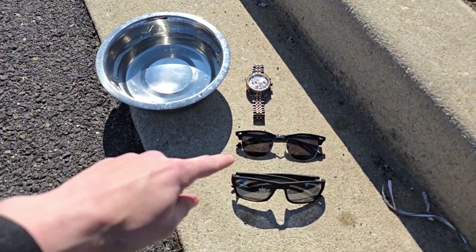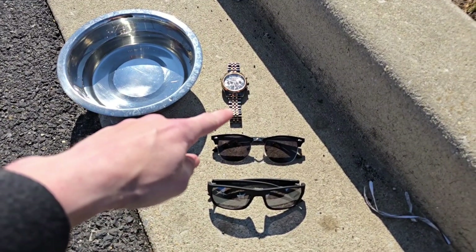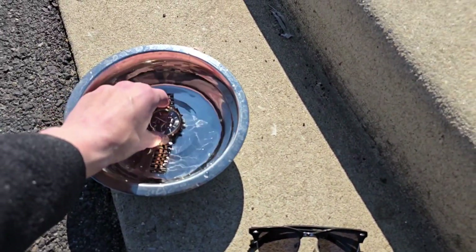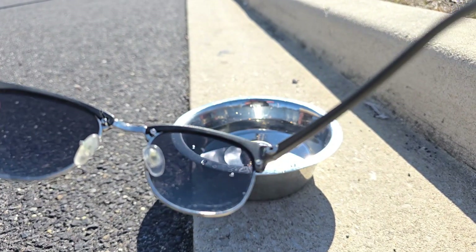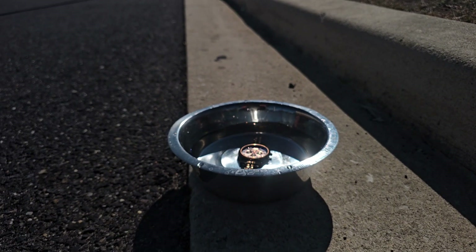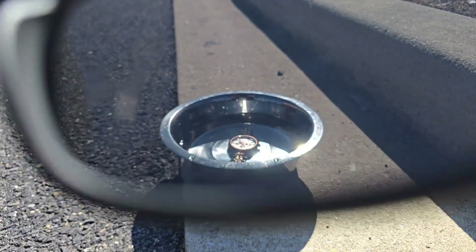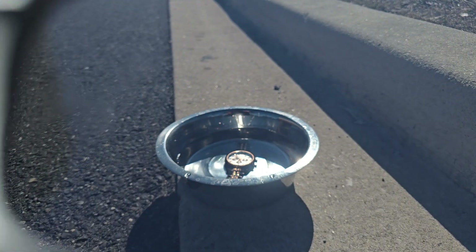Here's an experiment showing the difference between polarized and non-polarized sunglasses using a watch and a bowl of water. If I put the watch under the water, you can see a ton of glare coming off the water in the bowl. But if I put polarized lenses up in front of my camera, it really gets rid of that glare and it's much easier to see the details of the watch. With non-polarized lenses, it still helps, but there is more glare still showing off the water.